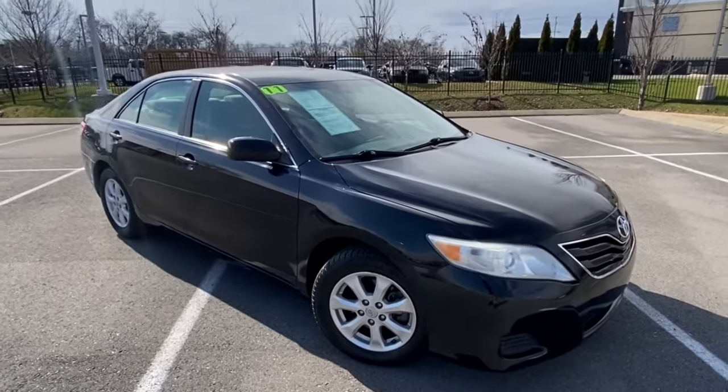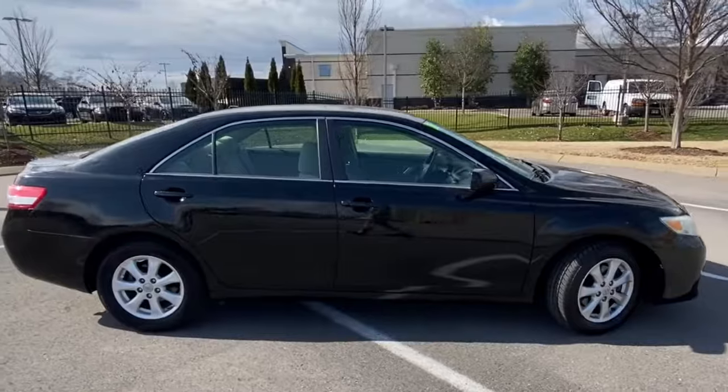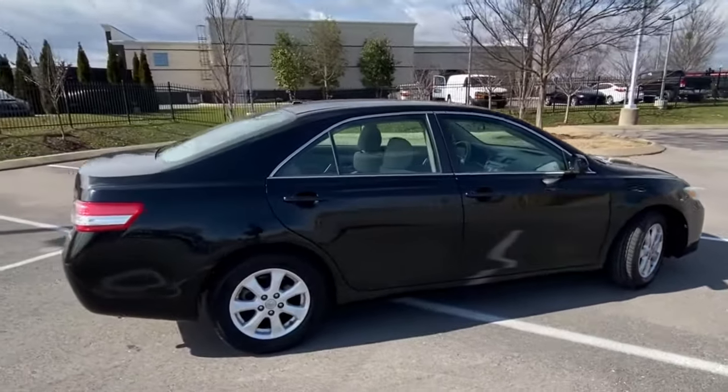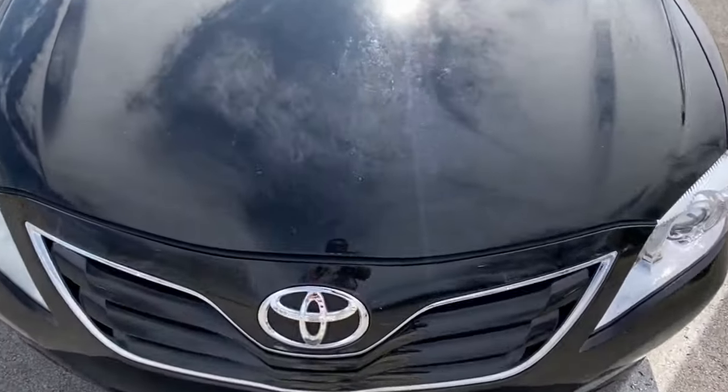The Subaru Impreza from 2014 to 2016 is a great buy. Another great and trusted vehicle is the Toyota Camry, specifically the 2011 model year. A couple years later, they struggled with oil consumption issues and other problems, producing some of the most unreliable Toyota Camrys in history. But the 2011 is one that definitely meets the mark.